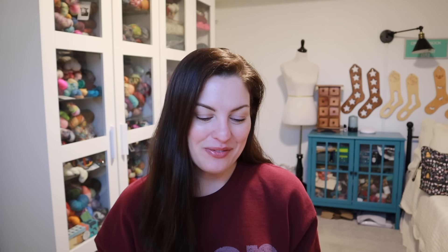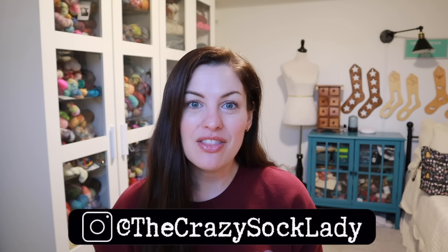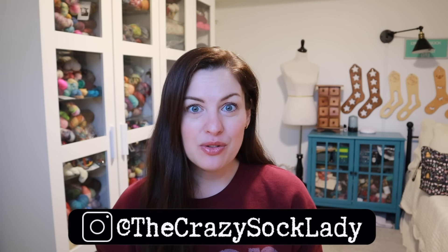I hope you guys are doing well since the last time we chatted. I hope you've got your cup of coffee, something to drink, something to work on — you're ready to catch up. You can find me on Instagram and Ravelry as the Crazy Sock Lady, and I'll have links right down below this video for everywhere you can find me, as well as links to shops I talk about and project pages for everything I'm going to show you.